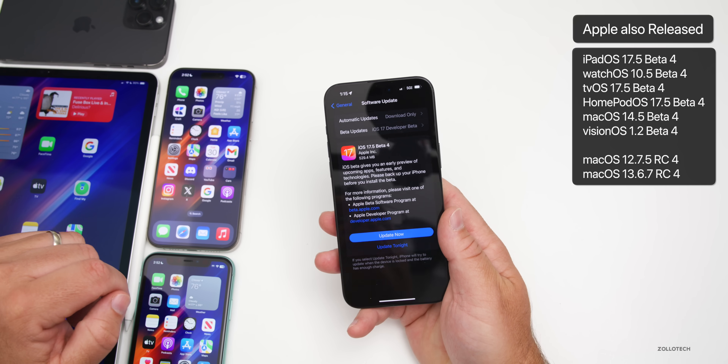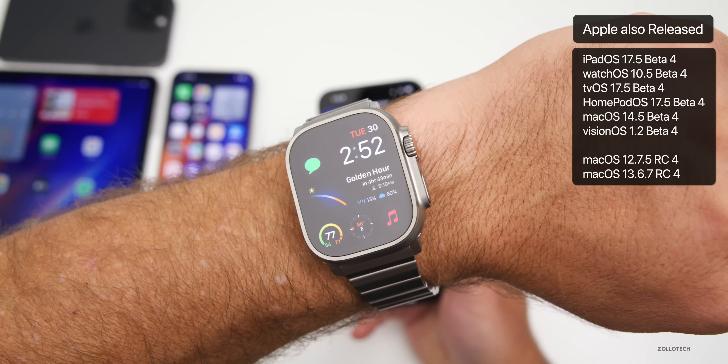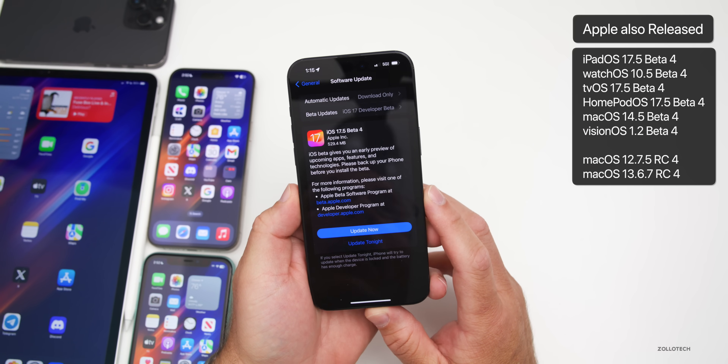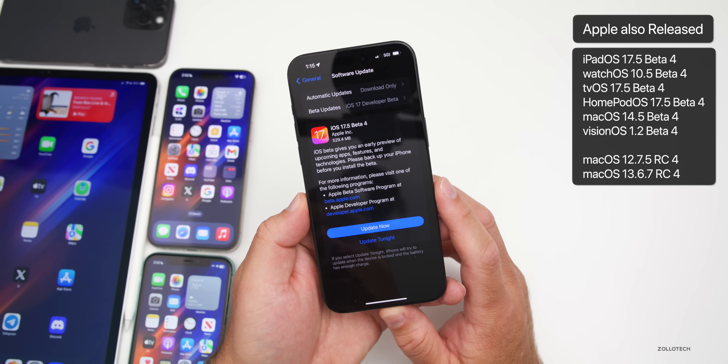Along with this, Apple also released iPadOS 17.5 beta 4, watchOS 10.5 beta 4, tvOS and HomePod OS 17.5 beta 4, macOS 14.5 beta 4, and visionOS 1.2 beta 4.